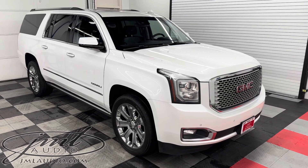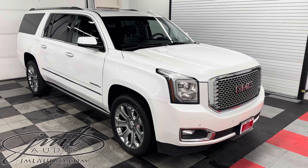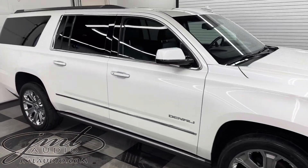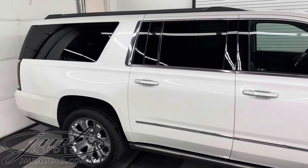The vehicle we're looking at today at JML Audio of St. Louis is a 2017 GMC Yukon Denali XL, in for a complete interior, exterior, and motor detail for a specific client.